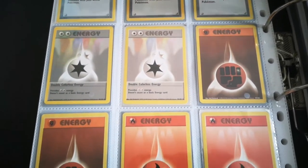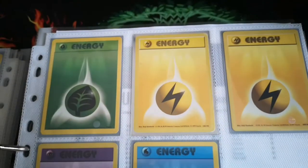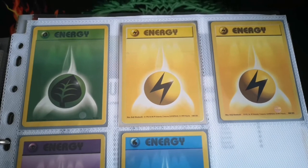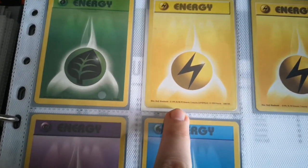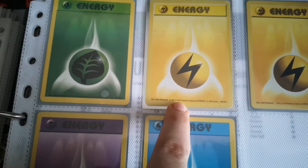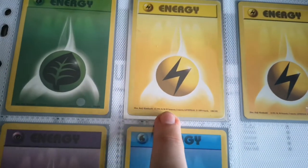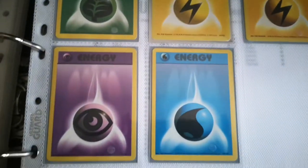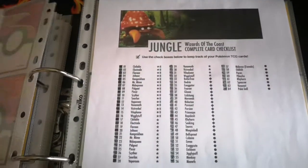The different energies I've got are all fourth print except for when you get to the Lightning. That there is actually a shadowless Lightning. The way you can tell with energies and trainers if they're shadowless is they will have the additional 99 here, compared to your standard print which just has 98. So that's a good way to keep an eye out — you might come across those in little bundles and not even know you have them.